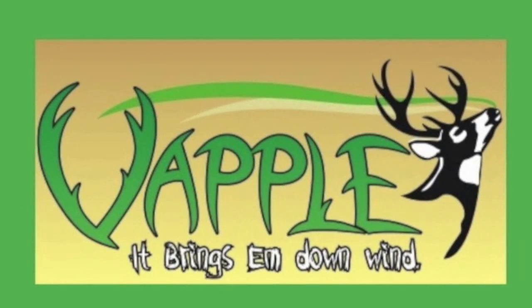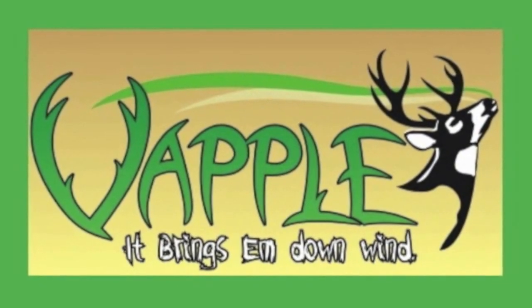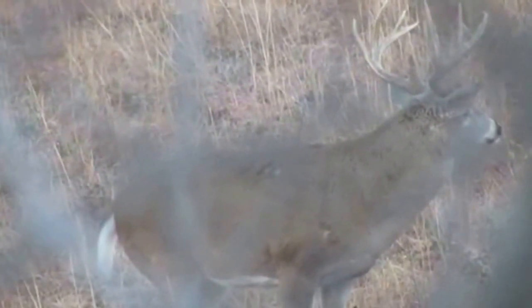In this video, VAPL owner Kelvin Wilcox and Pro Staff member Lindsey Branch discuss an encounter with a mature whitetail buck in Kansas this past November. Hi folks, this is Kelvin Wilcox of VAPL products. I'm here today with Lindsey Branch, part of our VAPL Pro Staff team. Lindsey, what's going on here in this hunt we had last year in Kansas?